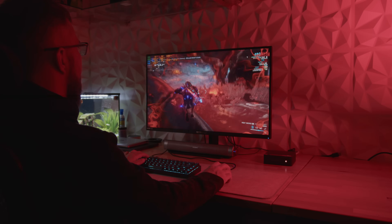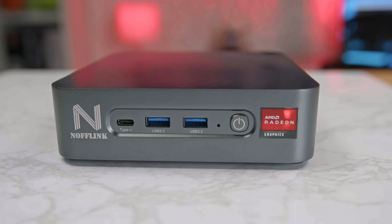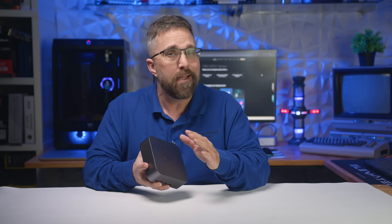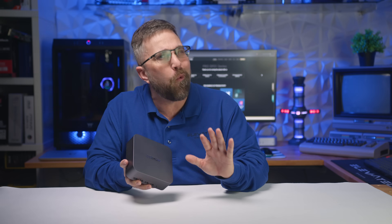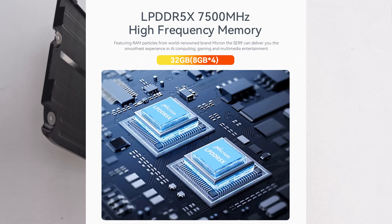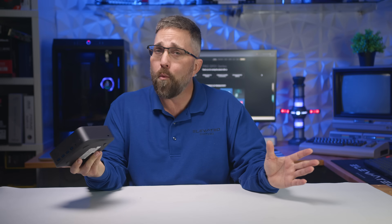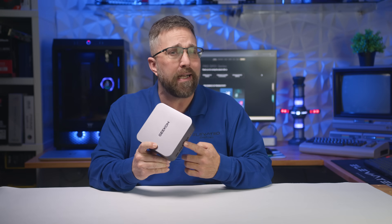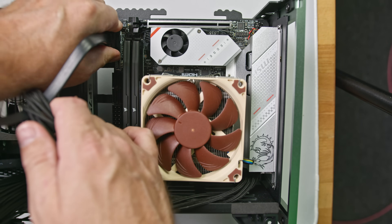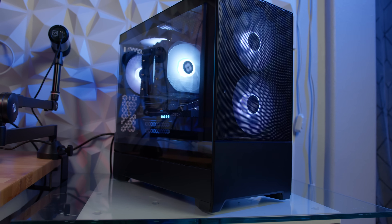That said, mini PCs aren't for everyone. Their long-term reliability is still up for debate, and with a new off-brand model popping up almost daily, some of them are questionable. Plus, as mobile processors move away from socketed memory, upgradability is becoming a thing of the past. So what's the alternative for those who aren't sold on these tiny machines, don't want the hassle of building a small form factor PC, and don't have the space or desire for a full desktop tower?